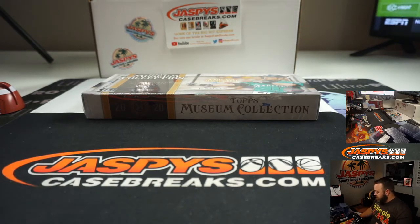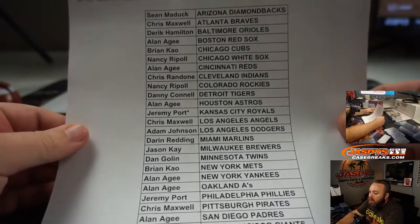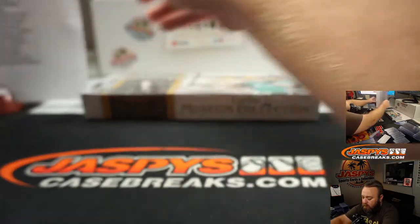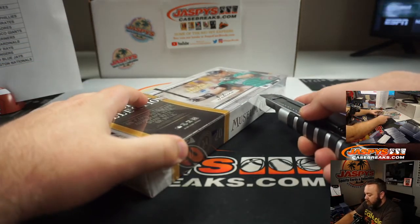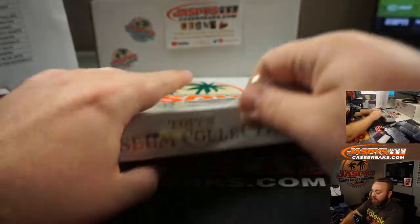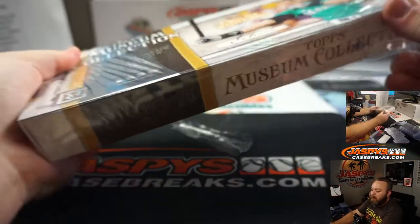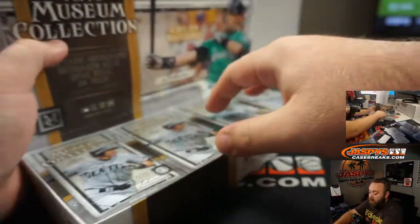Here we go. Last spot mojo on this one was Jeremy Port with Kansas City Royals. So we're gonna open this up. I'm going to roll a dice to figure out which mini box we're going to be doing — so there's no favoritism. It's not like if I feel a heavy one that potentially has the frame in it, I would pick that one. I want to make sure that everybody has a fair chance.